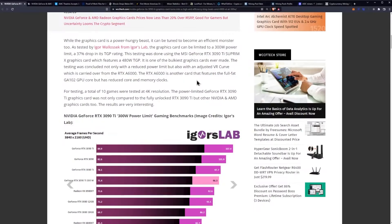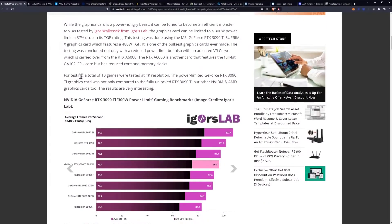The RTX A6000 is another card that features a full-fat GA102 GPU core, but with reduced core and memory clocks, obviously for the data center. For testing, a total of 10 games were tested at 4K resolution. The power-limited GeForce RTX 3090 Ti was compared not only to the fully unlocked 3090 Ti, but also to other NVIDIA and AMD graphics cards.